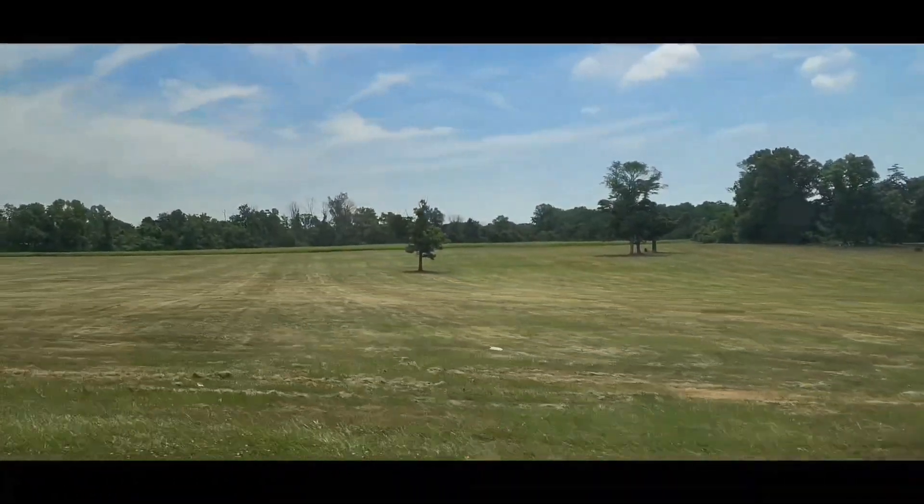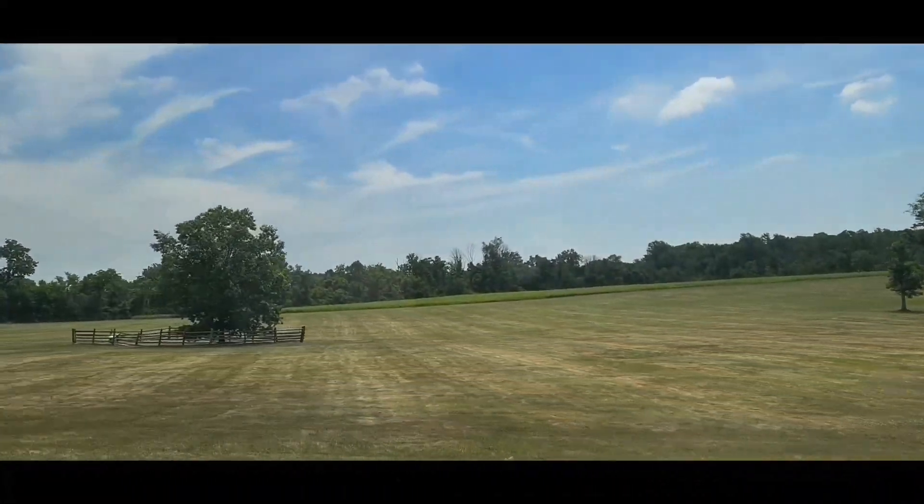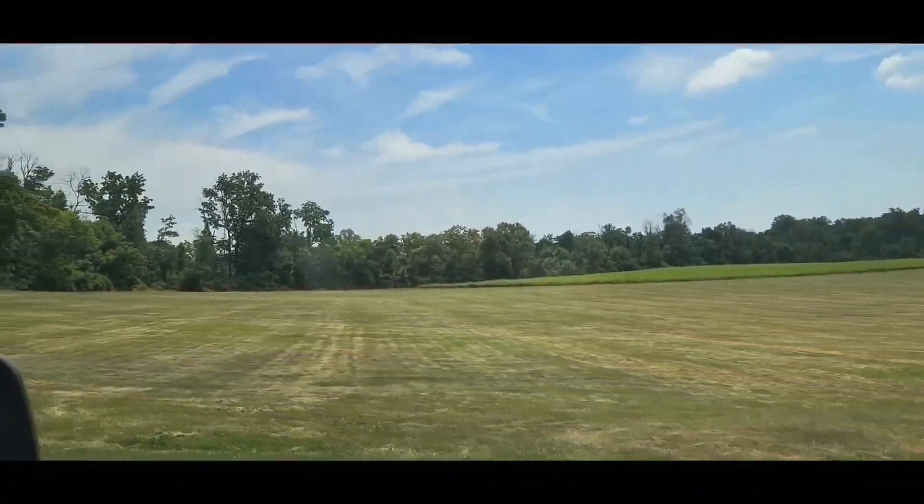Revolutionary War, Battle of Princeton. Took place on that field — right out here in this field. Out in Princeton, Central New Jersey.